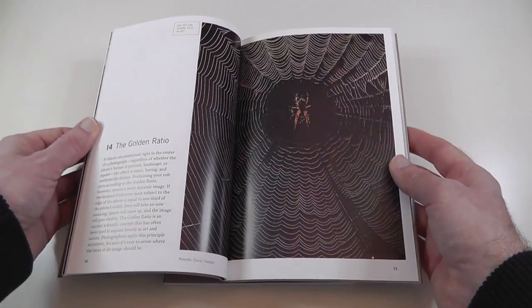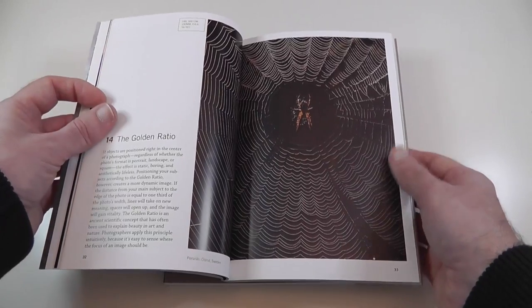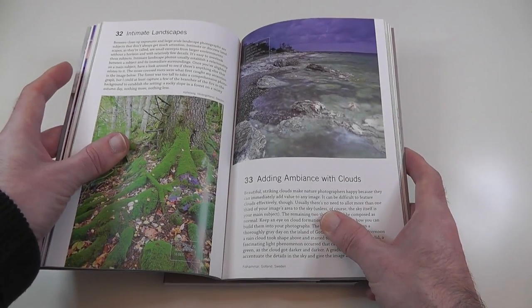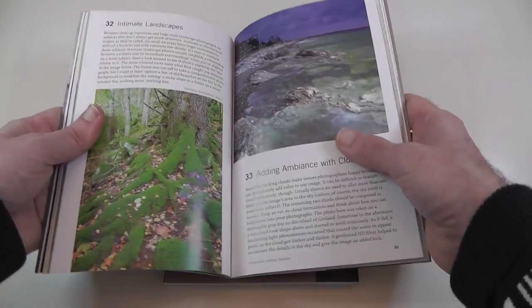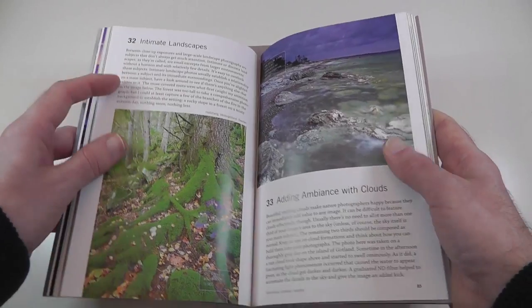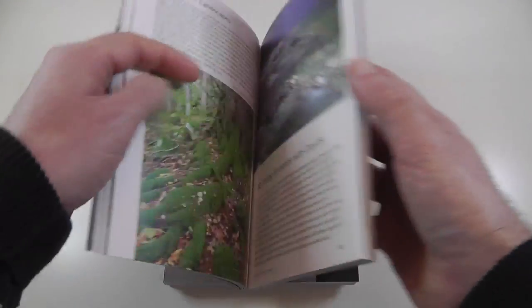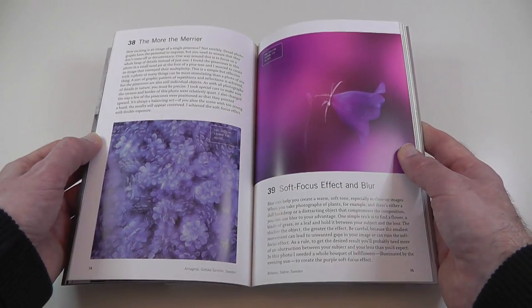It's laid out in exactly the same format. The golden ratio — well worth reading that tip. Going further in, there's adding ambience with clouds, and intimate landscapes — I love this tip, it's well worth checking out. The quality of the printing and the photos is absolutely brilliant on these books.